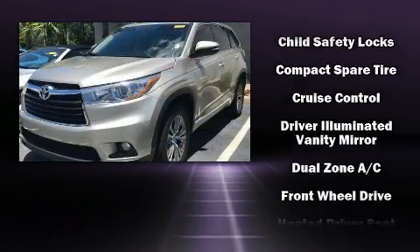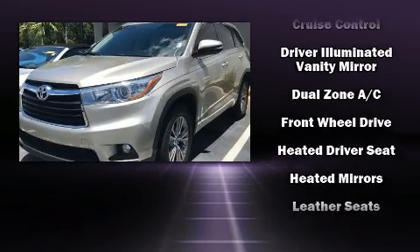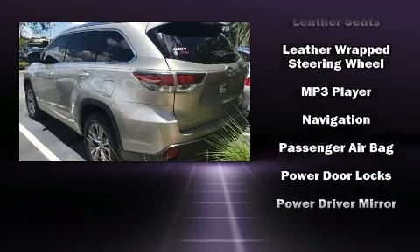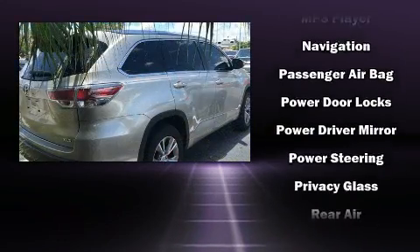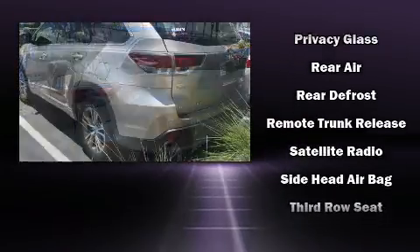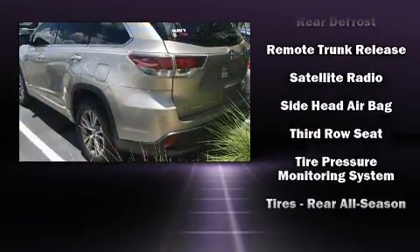Toyota also prioritized safety and security by including dual front impact airbags, head curtain airbags, a panic alarm, and four-wheel disc brakes with ABS. With electronic stability control supplementing mechanical systems, you'll maintain precise command of the roadway.